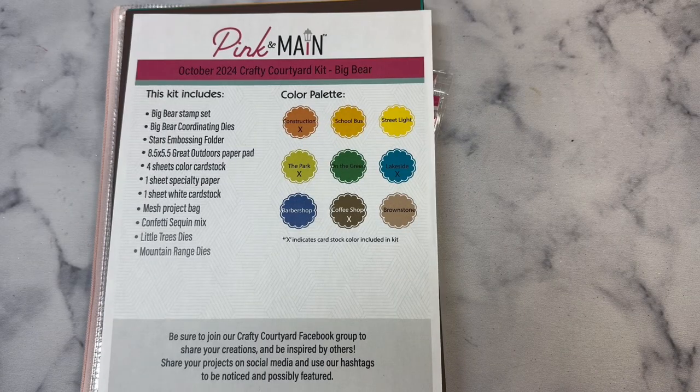Hello and welcome to my channel. This is Kendra and I'm so glad you're here. Today I will be showing you the contents of the October 2024 Crafty Courtyard kit.